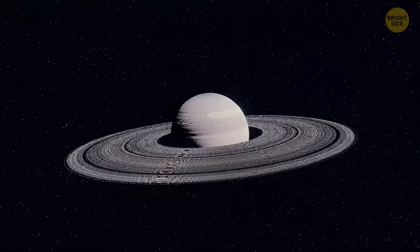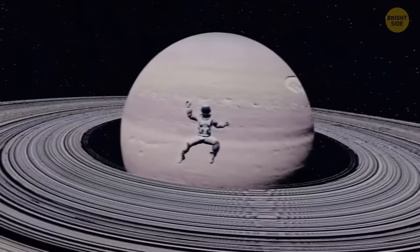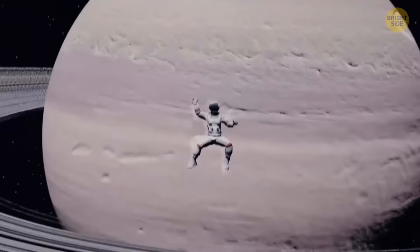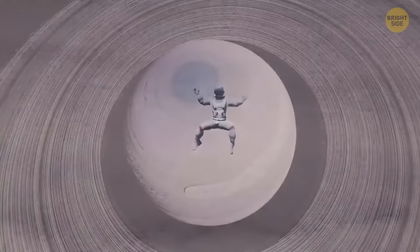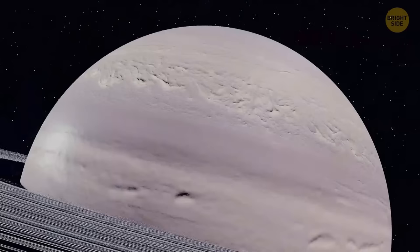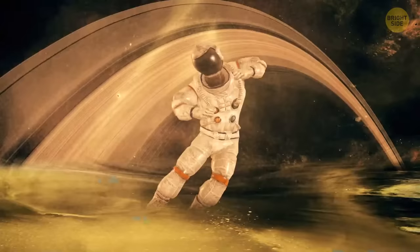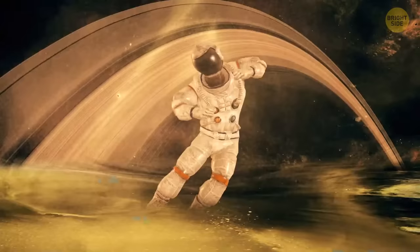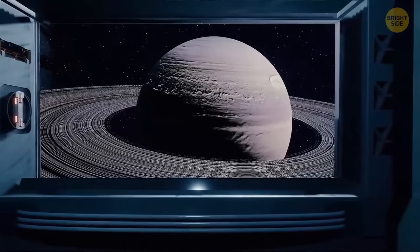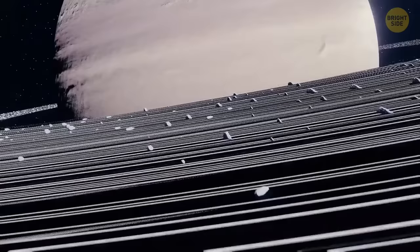That's Saturn — another gas giant with no solid surface, made up of mostly hydrogen and helium. If you stepped on Saturn's surface, you'd just fall into the planet. The visible outer layer is made up of ammonia clouds; under them, hydrosulfide clouds; and the innermost layer is water clouds. Even though Saturn is a gas giant, your weight wouldn't be very different — around 165 pounds — because the planet's gravity is similar to Earth's. But because of the conditions and your bulky spacesuit, you'd run a bit more slowly, at a speed of about 4 miles per hour.